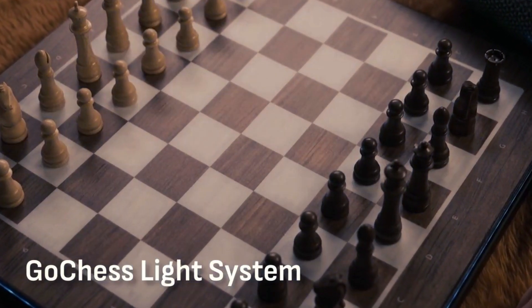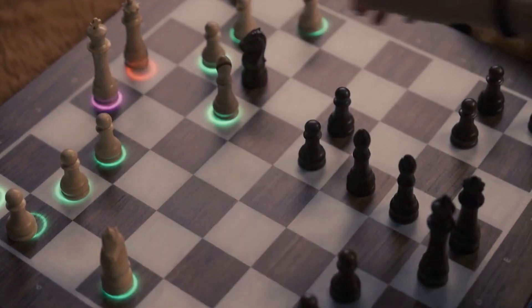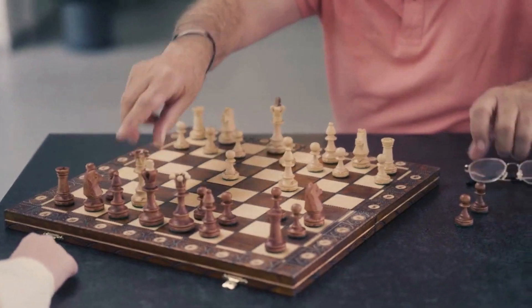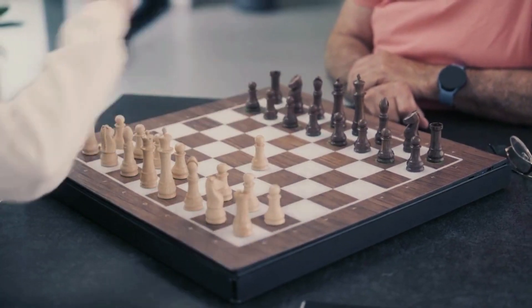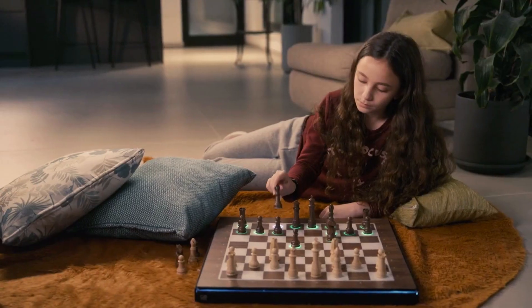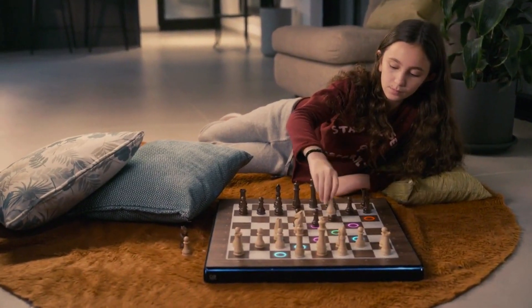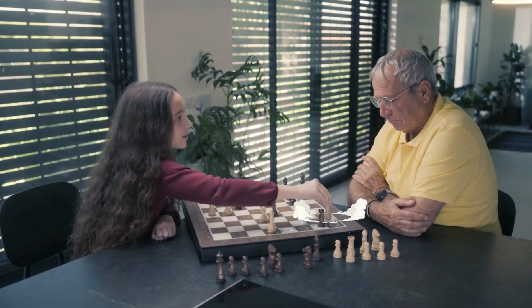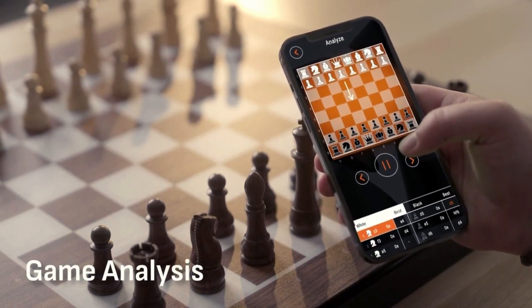On top of that, we implemented the Go Chess light system — designed for you to hone your skills and become a pro. The lights change according to the usefulness of the moves suggested; the higher your skill, the more advanced the suggestions, elevating you from expert to grandmaster.